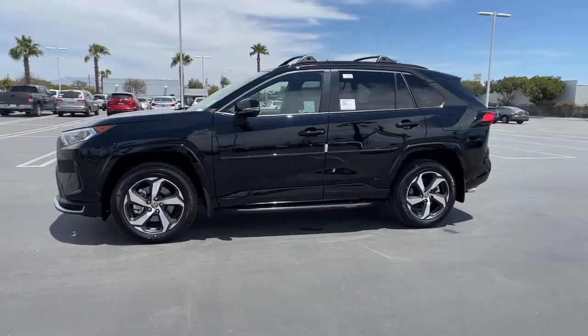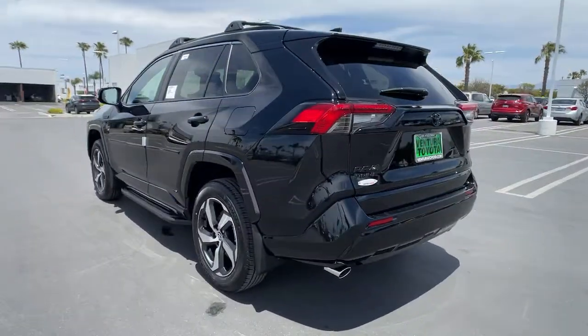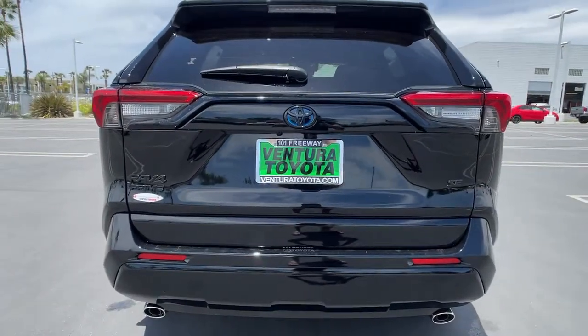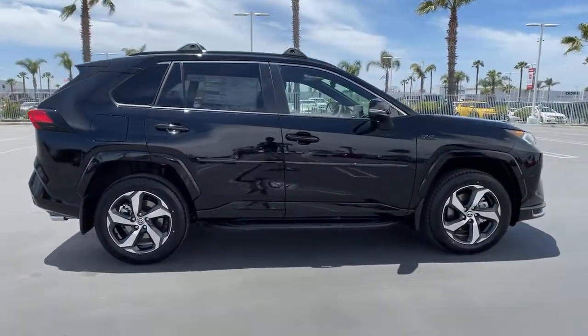Get into the 2021 Toyota RAV4. Here's a refined and capable RAV4 that's got everything you need to make your excursions comfortable and convenient. Whether you're running errands around town or having an off-road adventure, you'll love this compact SUV's excellent visibility and extra ground clearance.